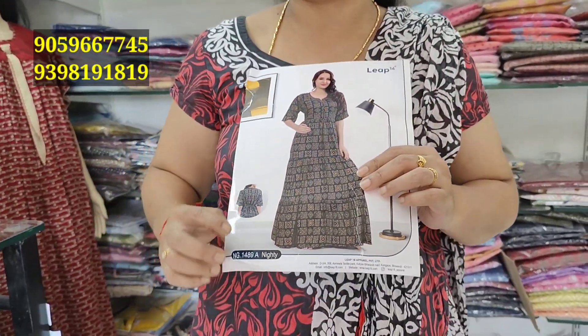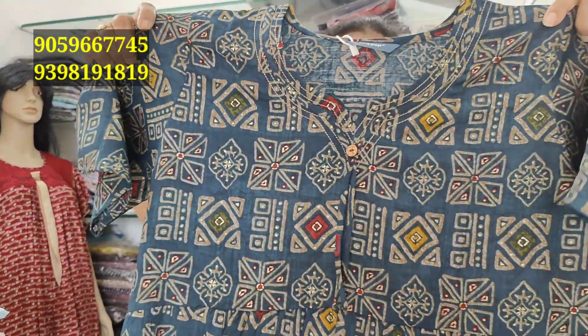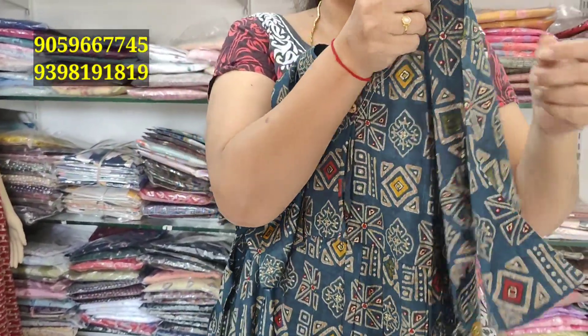This is an umbrella model. I have a lot of umbrella models in this catalog. I have a lot of designs. The designs are 1465 rupees. LN XL sizes are available. I have many clothes.